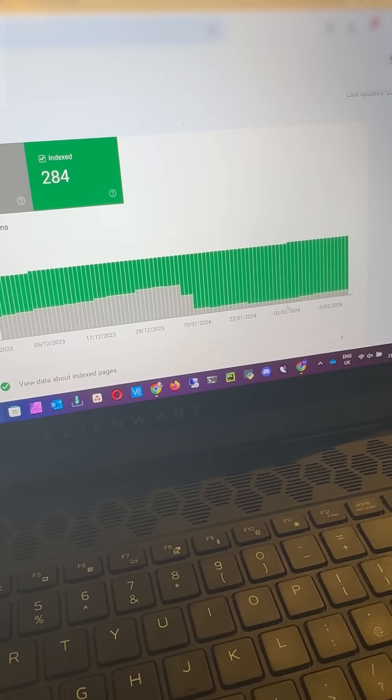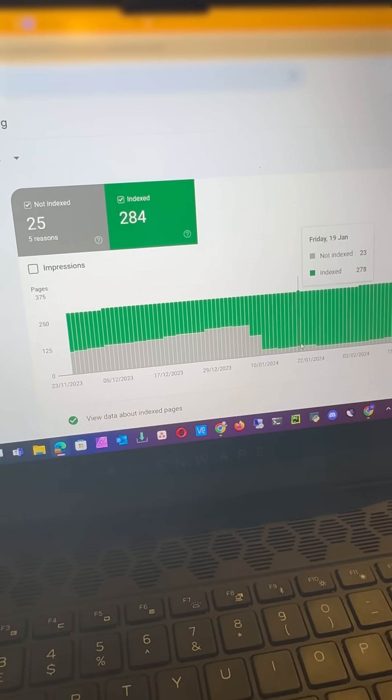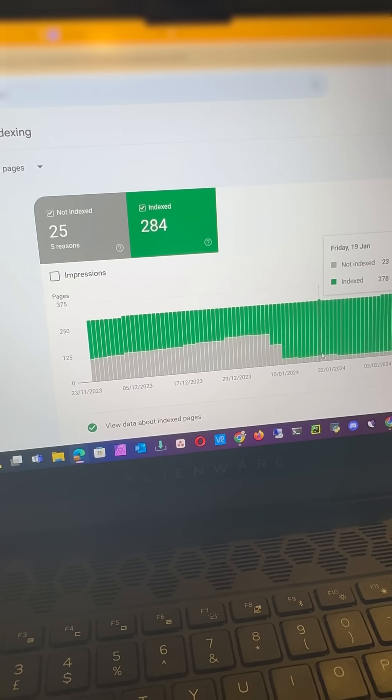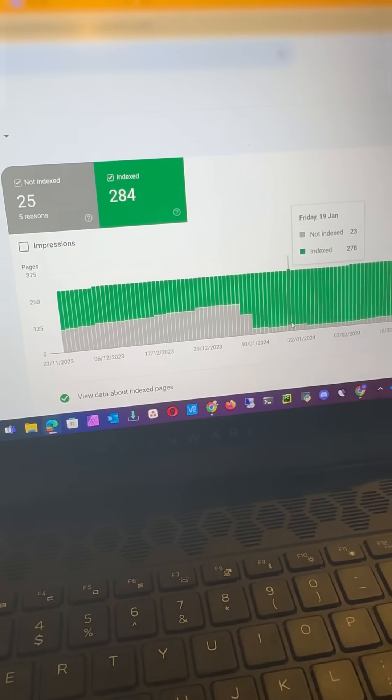So five days or so and pages have remained in the index — obviously a couple dropping out here and there. But that was just one run of seoneo to some of those pages and synbyte. Very simple and easy, and it only took five days. So don't be sitting there for months wondering why all these pages are being crawled but not indexed.